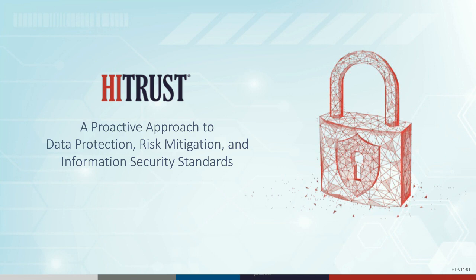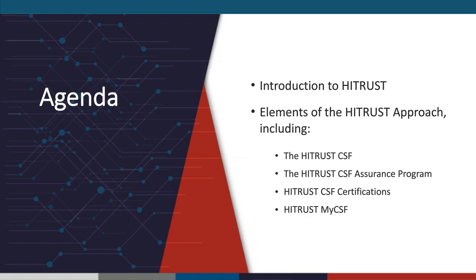As we go through the next handful of slides, I'll take you through the most comprehensive programs we have in place relative to standards, tools, resources, and methodologies to help protect personal information not only internally within your own organizations, but also externally as part of our third-party risk management methodology.